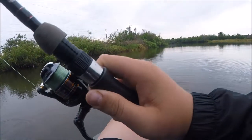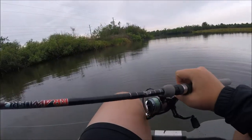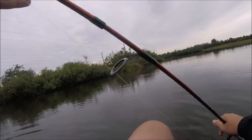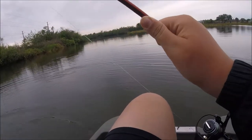That's a snakehead? Don't you have to kill those? Or is that a bowfin? I think that's a snakehead. I don't know.